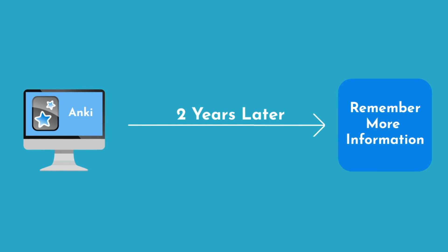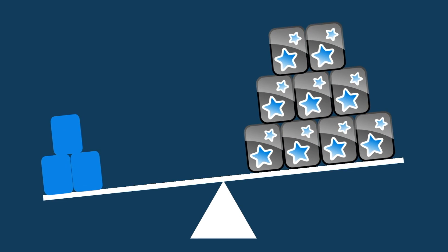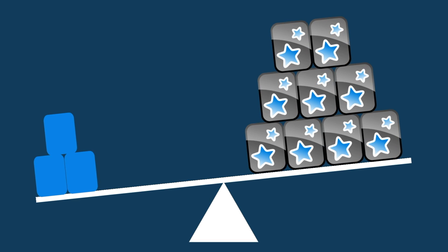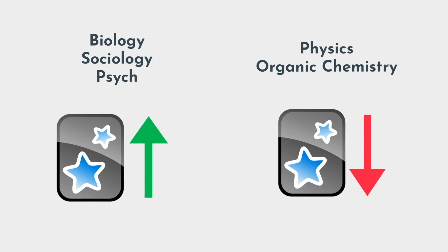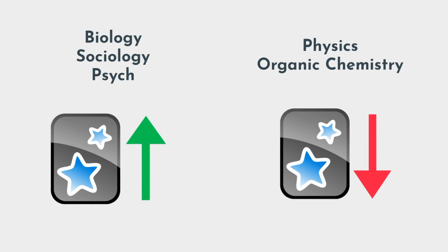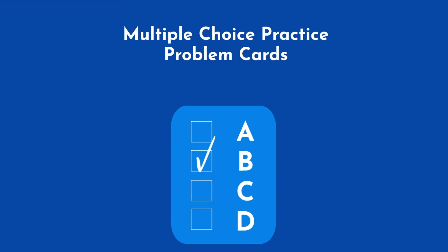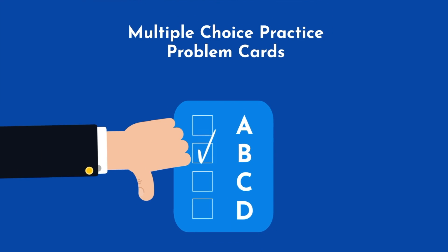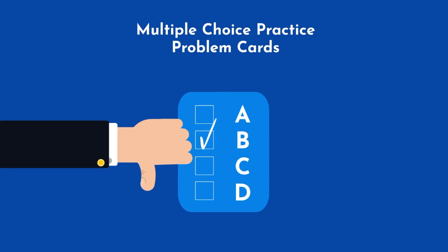But not all information is created equal. For some classes I would recommend Anki, but for others you may not need it, or you may find yourself making only a few cards. For information-heavy but conceptually light courses like biology, sociology, or psych, your Anki reliance should be higher. Other courses, like physics and organic chemistry, are much more conceptual-heavy. There is still use for flashcards in these subjects, but I would make fewer cards here and prioritize doing more practice problems instead. Some people suggest creating multiple choice practice problem cards, but I advise against this as you may find yourself simply memorizing the answer to the question rather than reinforcing the information and concepts you need to learn.